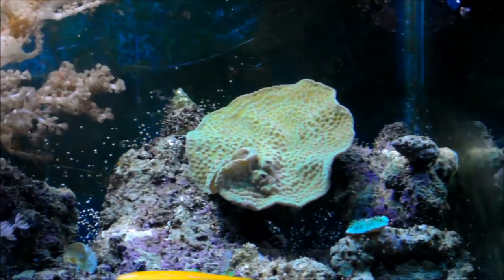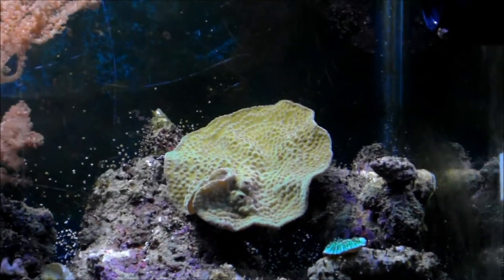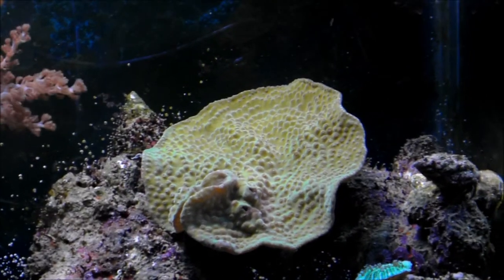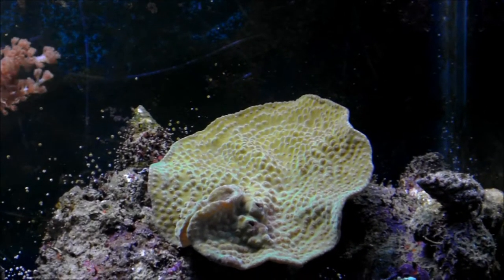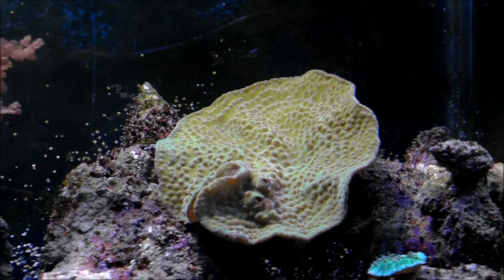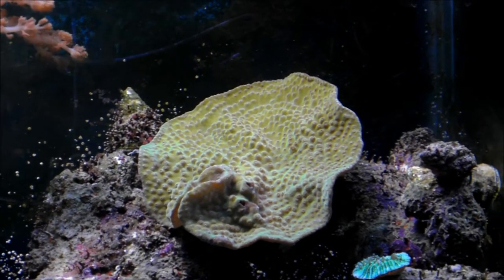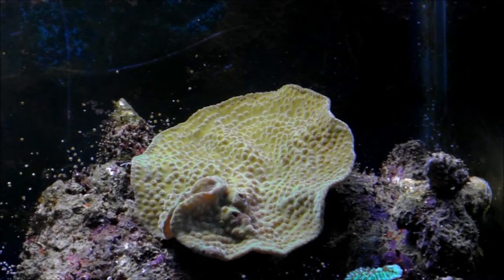Over to the turbinaria - colouration's really good, seems to like it over in that spot, so I won't shift it, I'll leave it there. I'd just like to see it grow. The local fish store had another one in a kind of purple colour. So if I don't have much luck with a Montipora cap, I might get another one of those but in the purple.